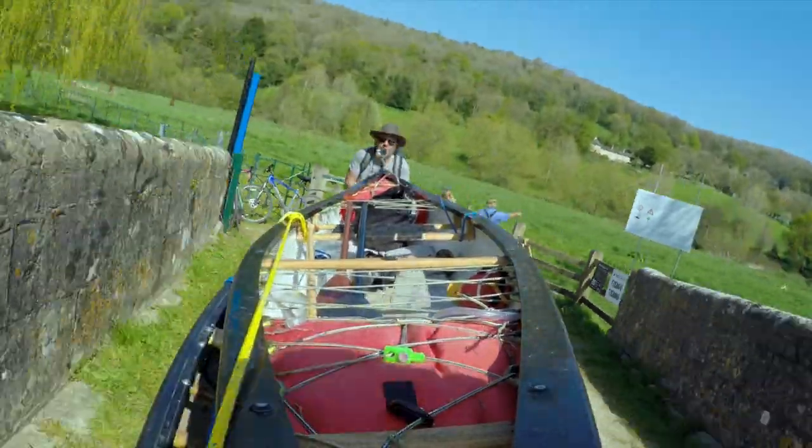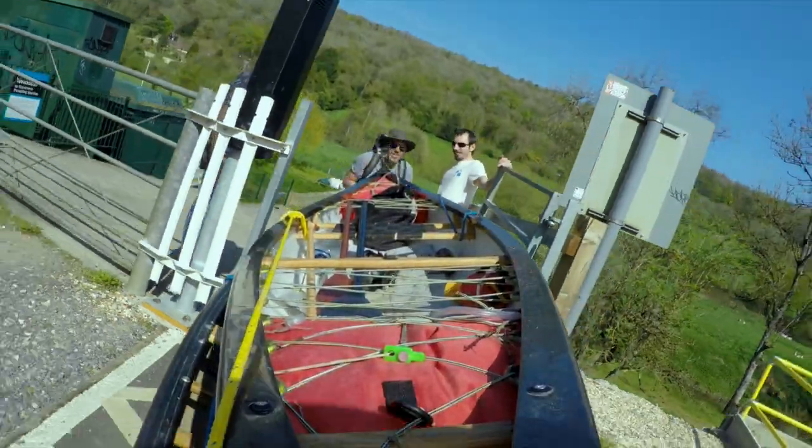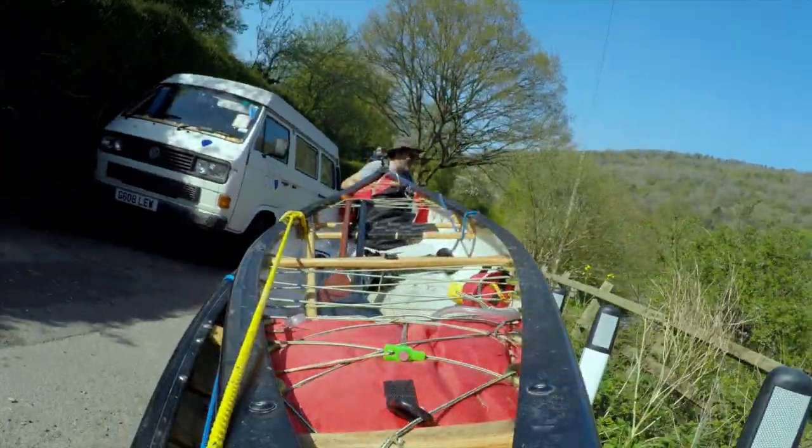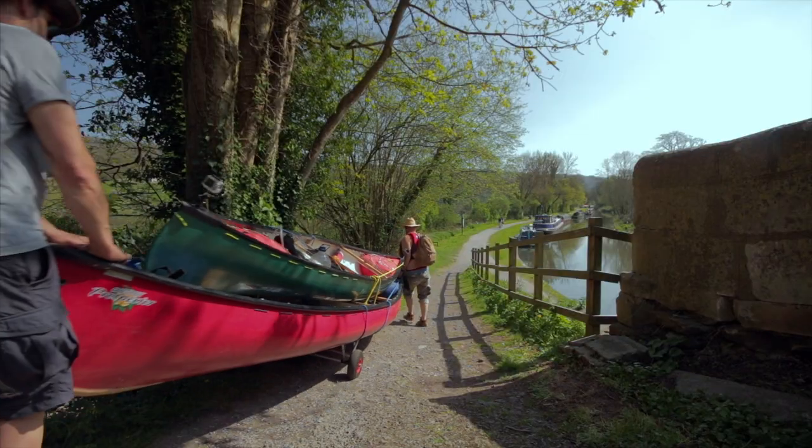This was our first portage. We loaded up both canoes on Wall's trolley and had a workout with Wall pushing and me pulling up the steep hill between the river and the Kennet and Avon Canal above.